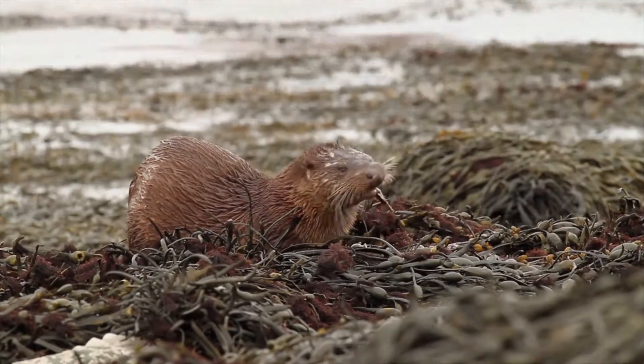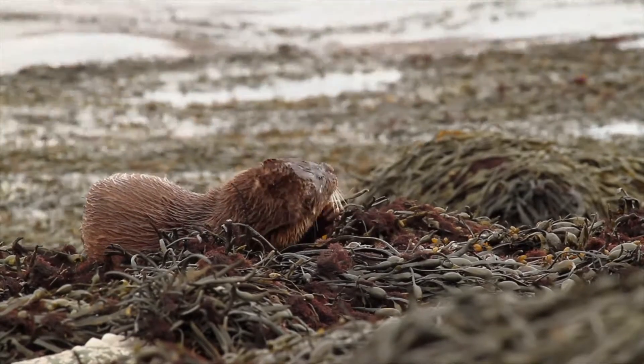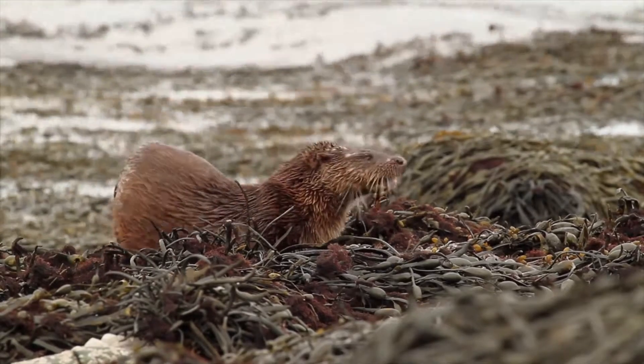Hi, I'm David. Welcome to Wildlife in Focus. This video is everything you need to know about the Eurasian otter. Scientific name: Lutra lutra.